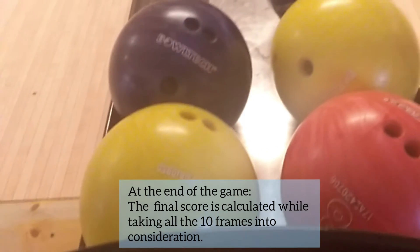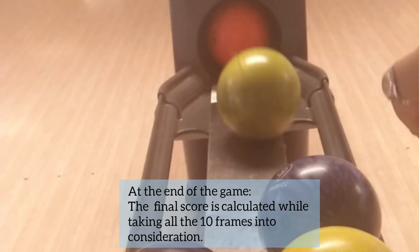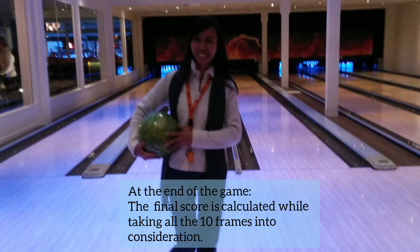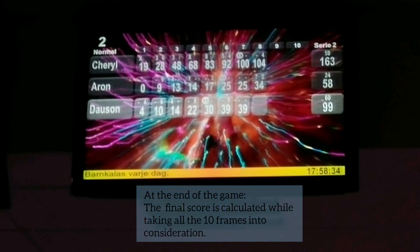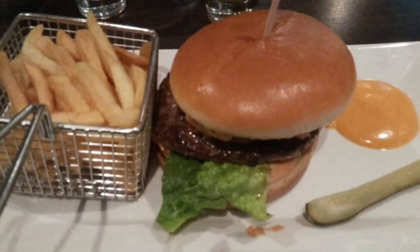Not bad for the first time! The bowling center also offers food, and we had our dinner here first before going back to our accommodation.